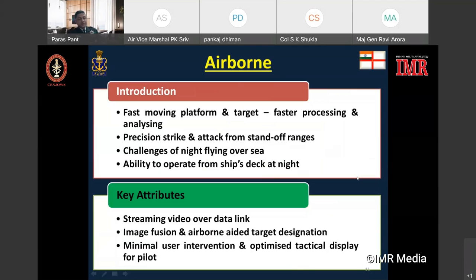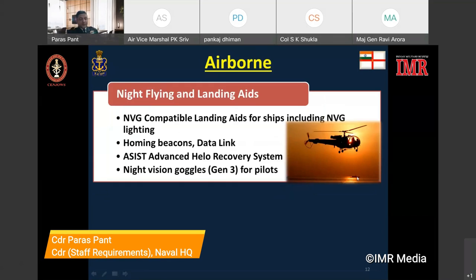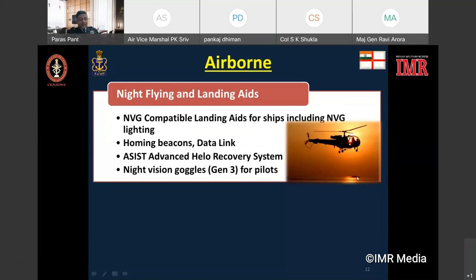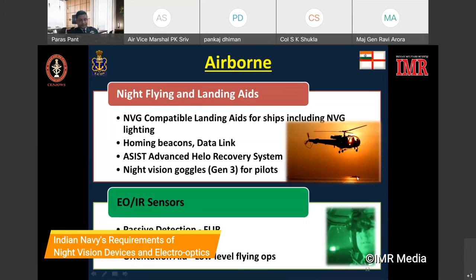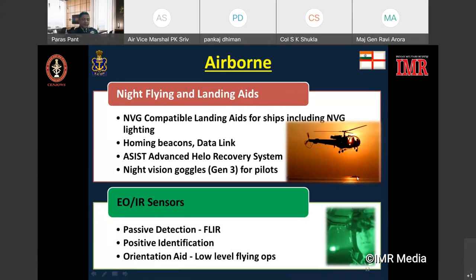Key attributes of an airborne system should include minimal user interface, optimized tactical display for the pilot, streaming of video data link, image fusion and airborne aided target designation. Surveillance devices on aircraft also use night vision goggles compatible landing aids for ships, including lighting assisted by homing beacons, data link, and helmet-mounted generation-3 night vision goggles for pilots. The designed sensor should enable passive detection using forward-looking infrared and should also aid the pilot in night orientation during low-level flying.